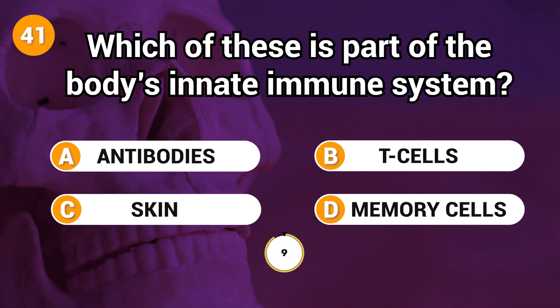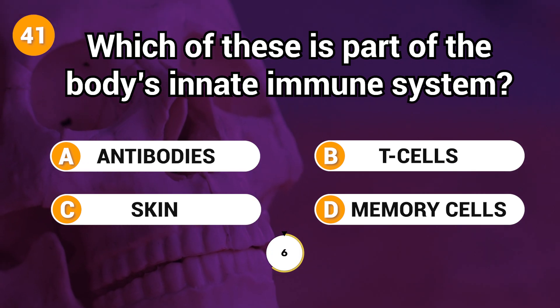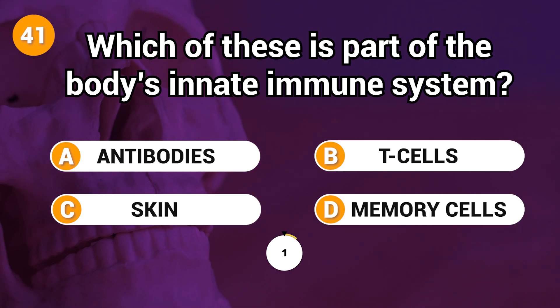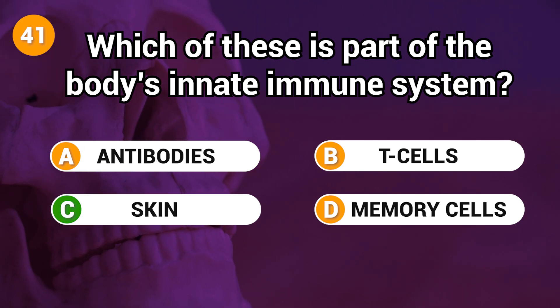Which of these is part of the body's innate immune system? Answer: C. Skin.